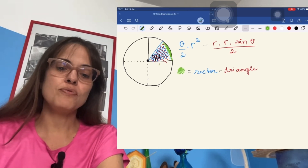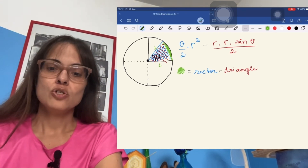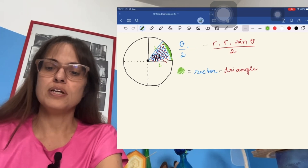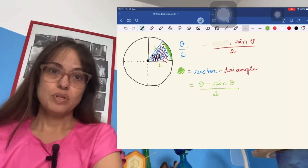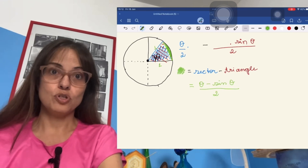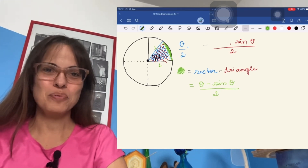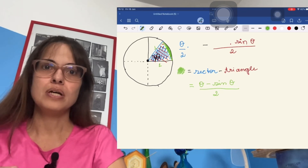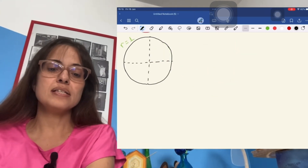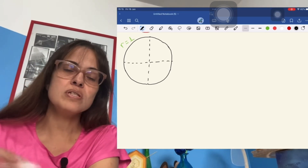If we simplify by setting the radius of the circle to one, the green area in the picture is just (θ − sin θ) / 2, which is really not surprising — you've probably seen this exact problem before. It's very common.